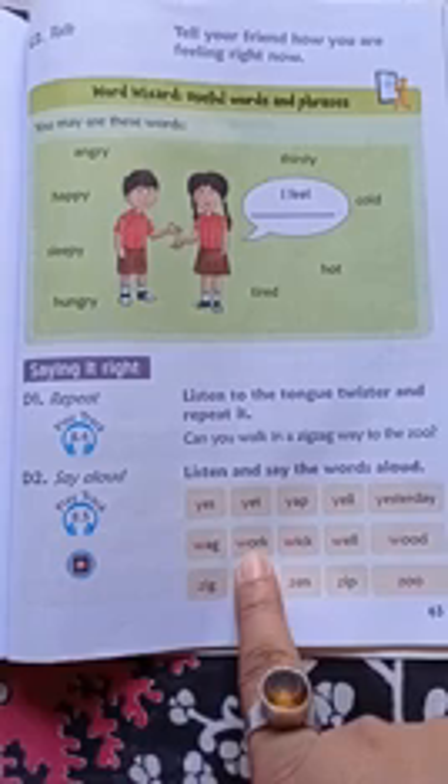Next, in this group the first letter is W. Then see these words — all the words start with Z. So what we will say: Z-I-G-Z, Z-A-G-Z, Z-E-N-Z, Z-I-P-Z, Z-O-O-Z. Read and learn these words.